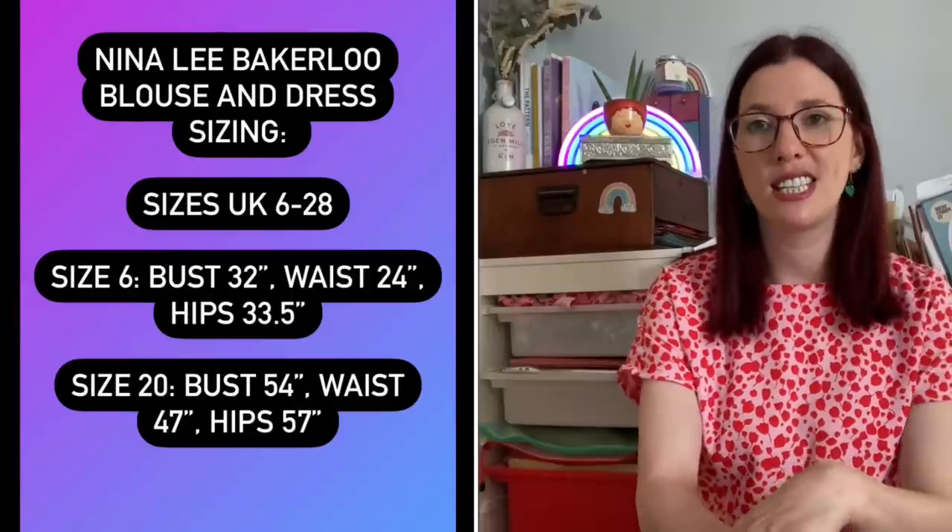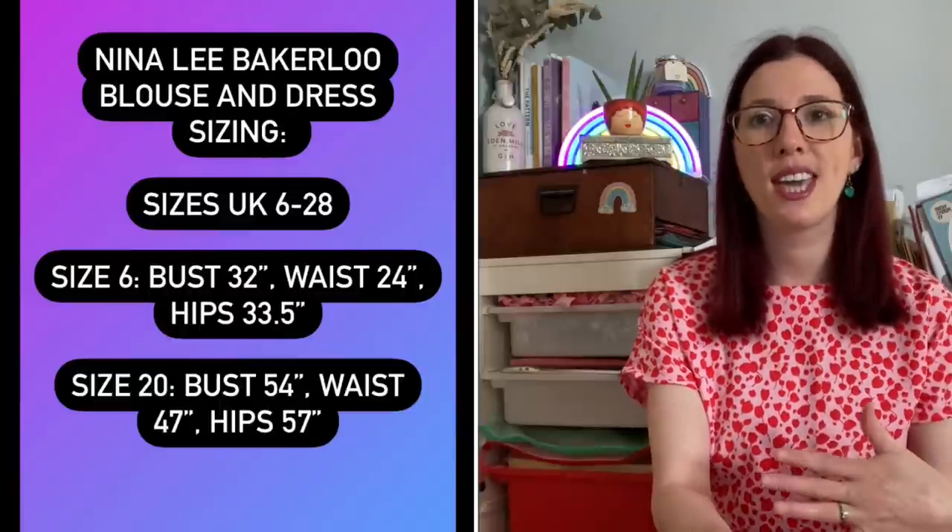Day six I wore my floral Bakerloo dress in a cotton poplin from a Fabric Godmother dream wardrobe box, with a contrast ruffle around the collar and full-length gathered sleeves. It's got pockets and it's just a really fun, colourful, bright dress that makes me smile. If I'm ever feeling tired or in need of a boost before work, I pop it on and it genuinely lifts my mood.